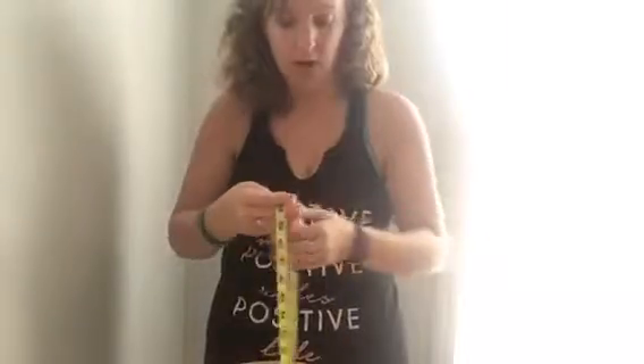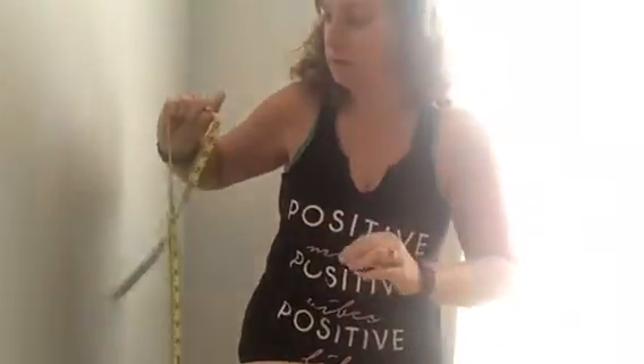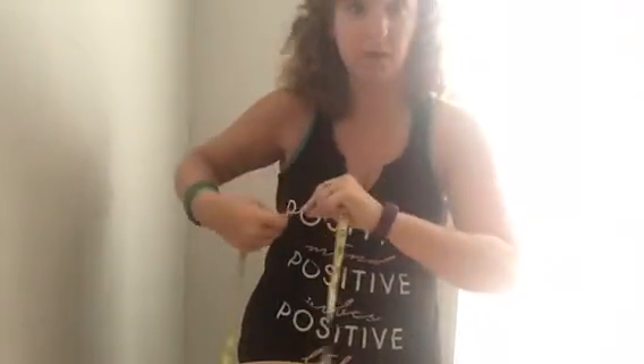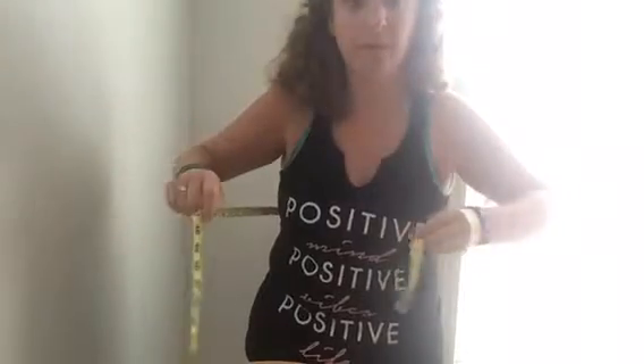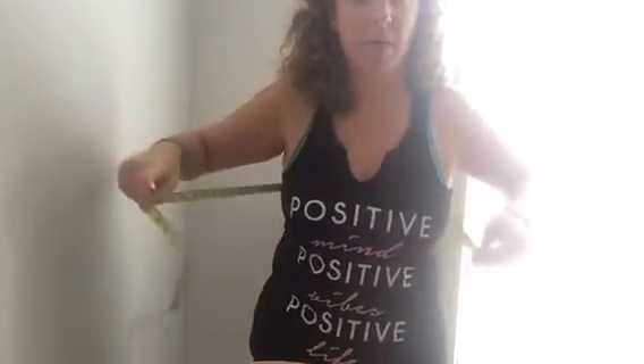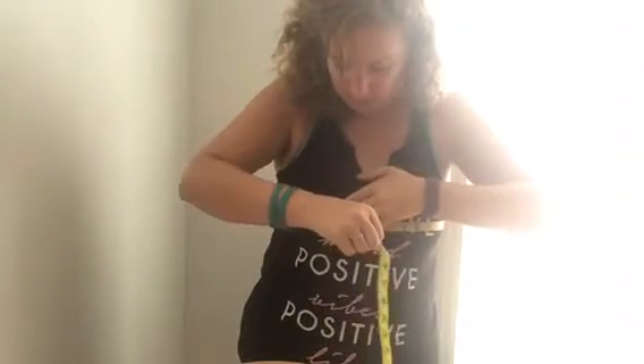Measuring chest because it's supposed to help with hormones and fibrocystic breasts, which is something I deal with. I'm curious to see what happens with the breast tissue, because with hormone imbalance I've actually gained some weight in my back and my chest area.